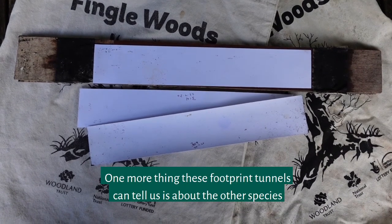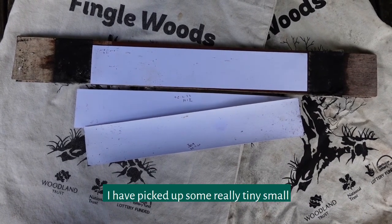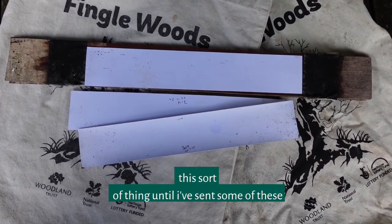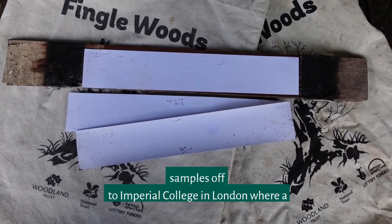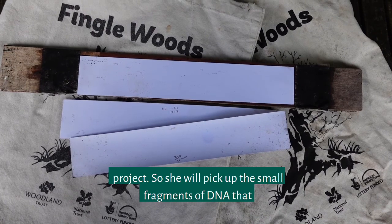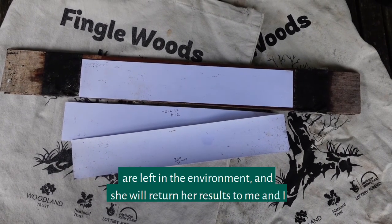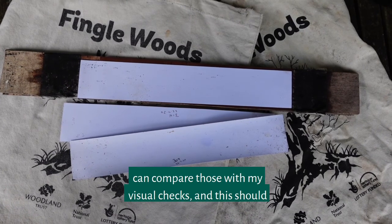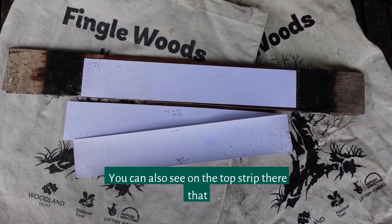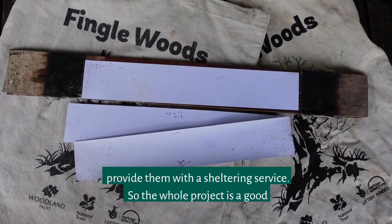One more thing these footprint tunnels can tell us is about the other species around in the woods. As well as the dormice and the wood mice, I have picked up some really tiny small mammal prints which could well be pygmy shrew. We won't know this sort of thing until I've sent some of these samples off to Imperial College in London, where a researcher is working on an eDNA — environmental DNA — project. She will pick up the small fragments of DNA left in the environment and return her results to me, so I can compare those with my visual checks — this should provide us with some more interesting information.